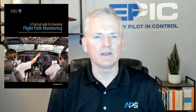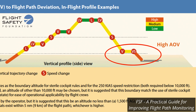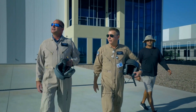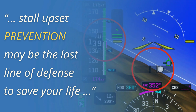Circling approaches aren't just about technique — they're about bandwidth. The Flight Safety Foundation's Practical Guide to Flight Path Monitoring identifies final approach with lateral and vertical flight path changes underway simultaneously, particularly at low altitude, as a high-risk area of vulnerability. These are phases of flight where workload spikes, decision-making is compressed, and margins collapse. Fatal skidded turn traffic pattern stalls are not theoretical. Real-world data confirms the reality of the skidded turn as an underappreciated and often misinterpreted flight condition. Pilots must understand that stall upset prevention may not just be a layer of defense — it may be the only last line of defense available to save your life.